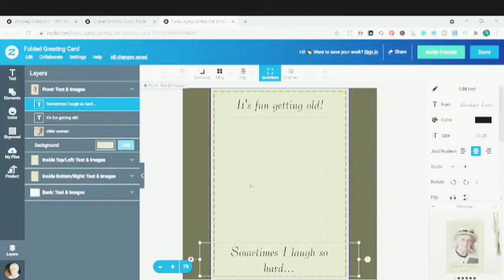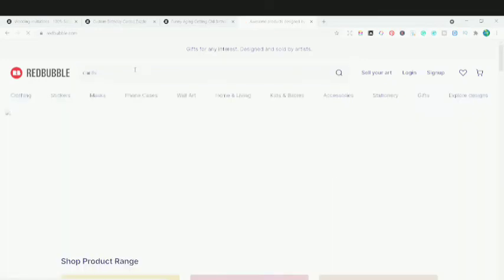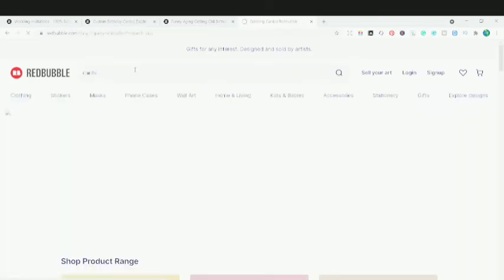Now we are in the editor. There are different layers in Zazzle — you can create your own layers, edit the text, remove this photograph, and make changes to this specific card. Likewise, if I go to Redbubble and see what their cards look like — I'll type in cards and see the greeting cards on Redbubble to compare with Zazzle.